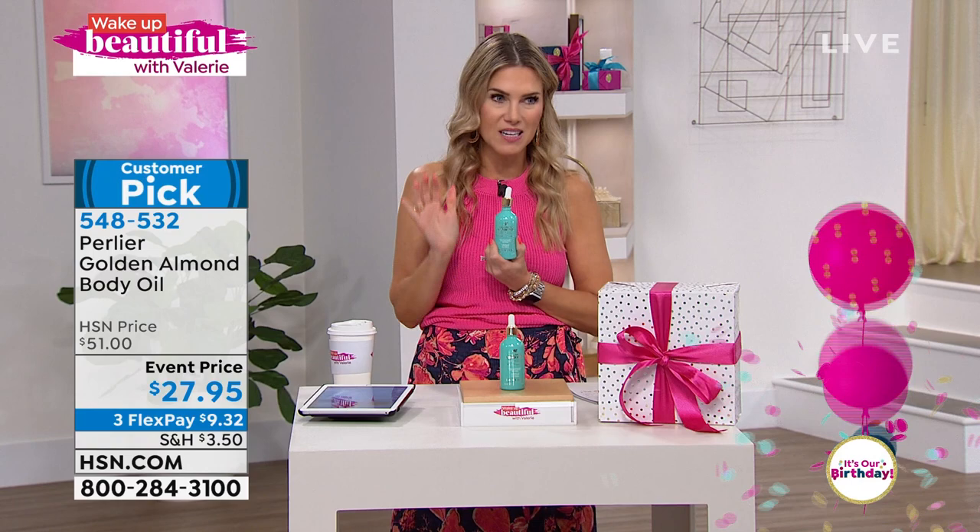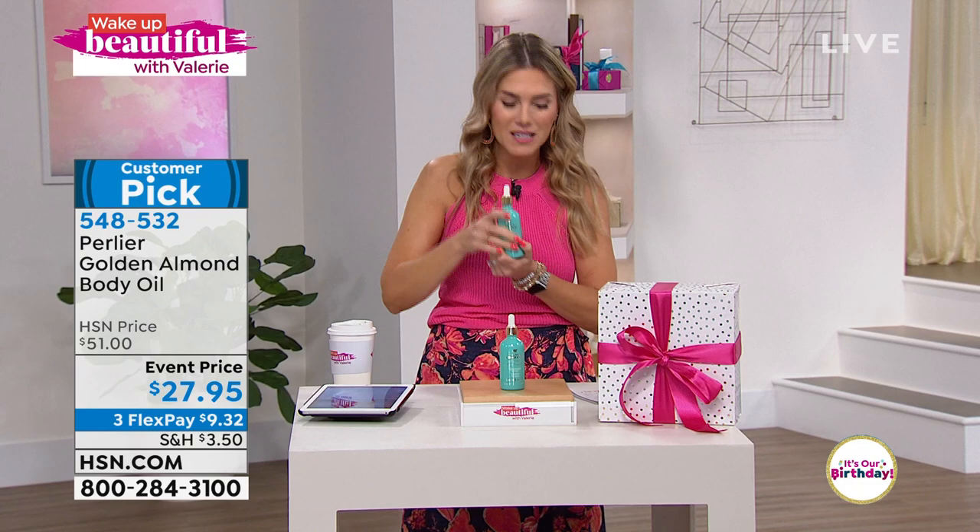It's my desert island product. If I run out of this, I'm literally scraping the jar going 'please, another drop of the Avola almond.' This also has 1,000 milligrams of vitamin E and clinical results showing improvement not only in hydration but also in the appearance of elasticity in your skin.